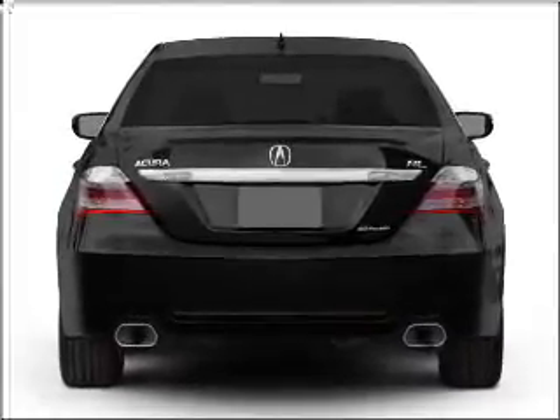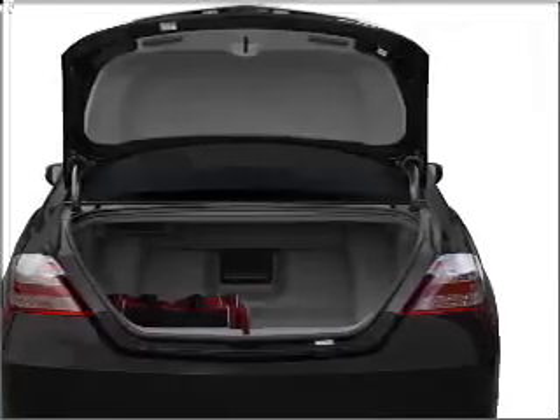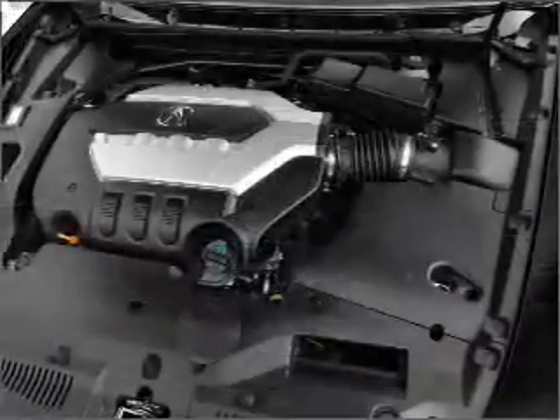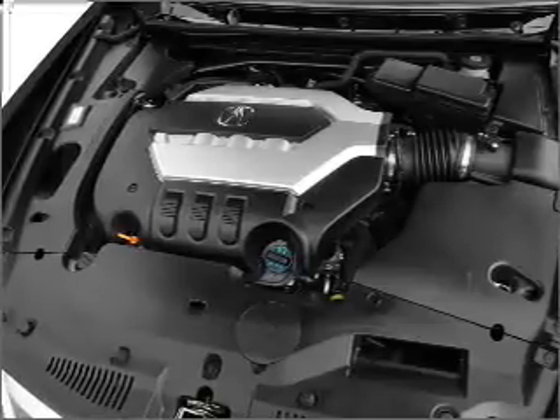Find your way easily with the included navigation system. Stand out from the crowd with premium wheels. Get advanced listening benefits from the premium sound system. You will appreciate the safety feature of anti-lock brakes. Indulge in the comfort of heated seats. The sunroof lets fresh air in.